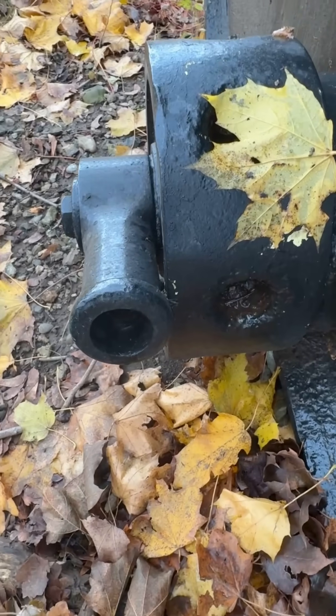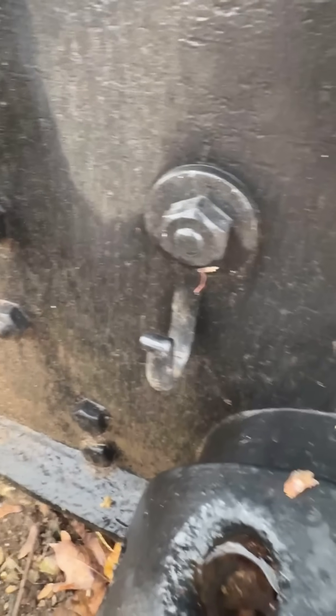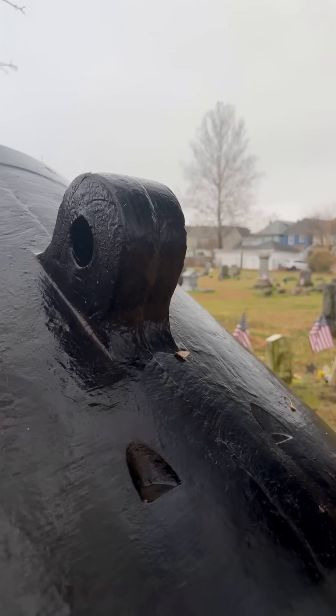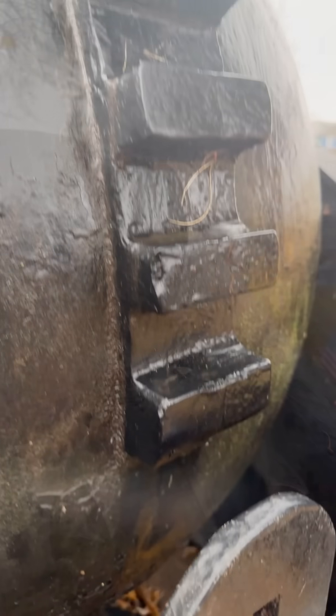Today, mortar number nine stands silently here in Phillipsburg, a rare and powerful reminder of the massive technological innovation and devastation of the American Civil War.